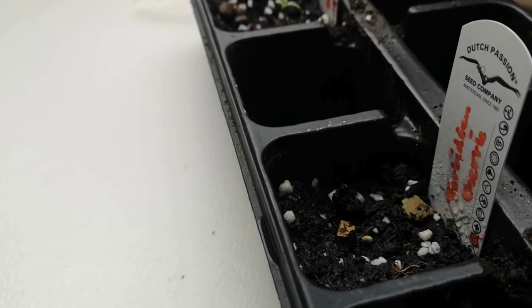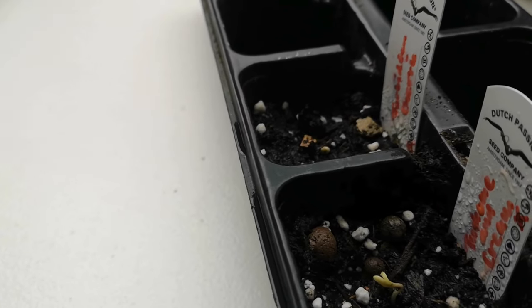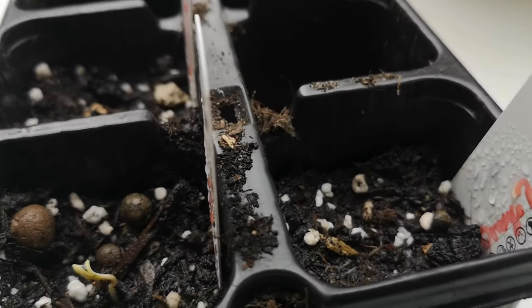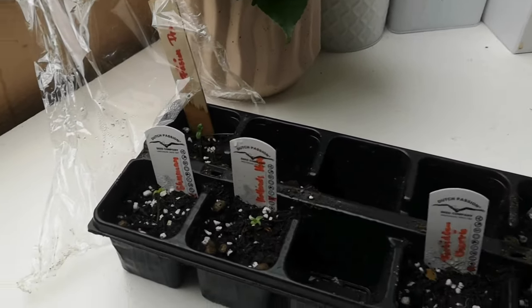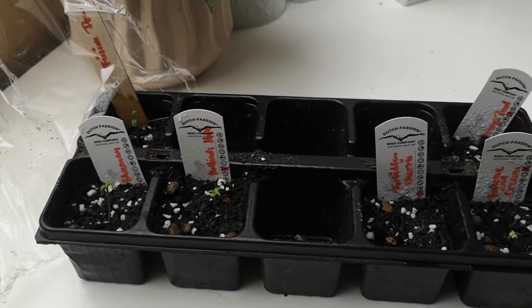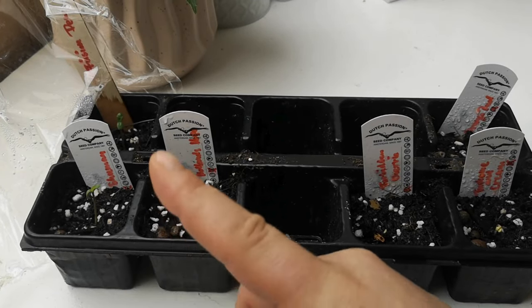Die Hollands Hope guckt auch schon freudig raus. Da tut sich auch was in der Mitte – der kleine Wurzelfreund. Die Tricament Cream guckt auch raus, nur noch keine Spur von unserer Orange Bud. Man kann daran sehen, dass die Methode im CEVA besser funktioniert hat bei den feminisierten Pflanzen.